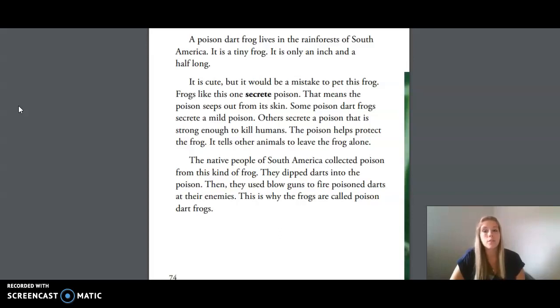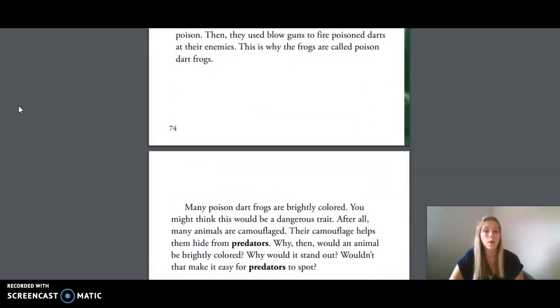Some poison dart frogs secrete a mild poison. Others secrete a poison that is strong enough to kill humans. The poison helps protect the frog — it tells other animals to leave the frog alone. The native people of South America collected poison from this kind of frog. They dipped darts into the poison, then used blowguns to fire poison darts at their enemies. This is why the frogs are called poison dart frogs.